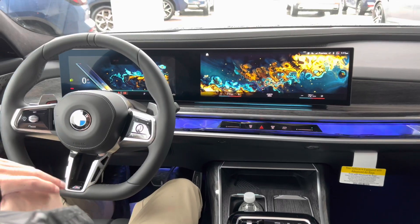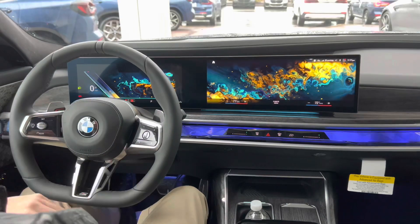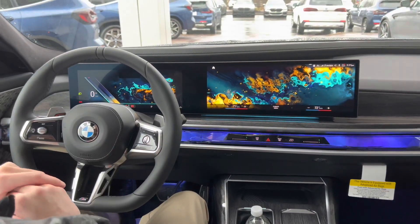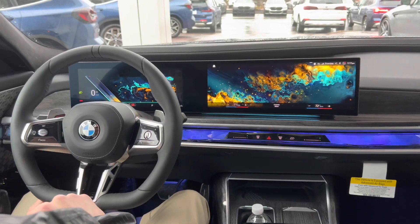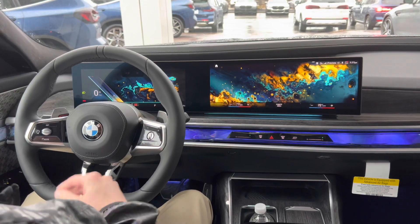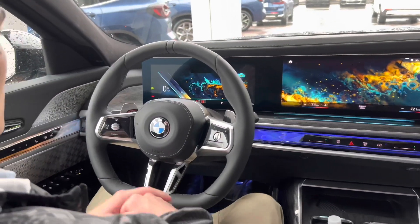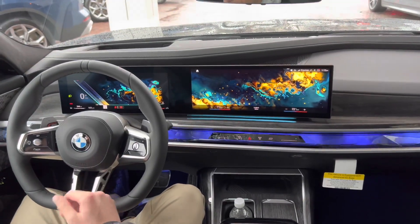Here we are up front in the 7 Series. In my opinion, this is BMW's most forward-thinking, most advanced, and most beautiful interior they've ever done for front seat passengers. Like with the iX, BMW has redesigned even the most simple things — the window switches are all new, the mirror controls are all new, the lock and unlock buttons are all new. All of those things are next-gen for BMW.